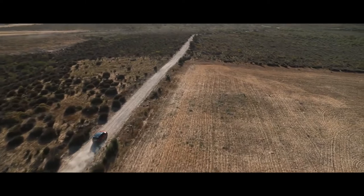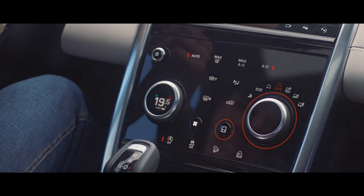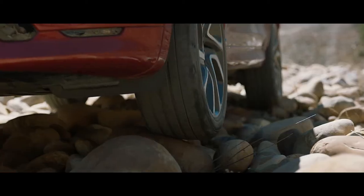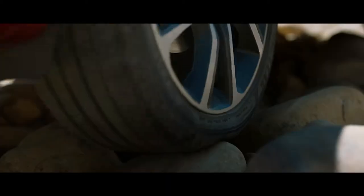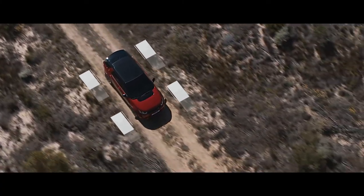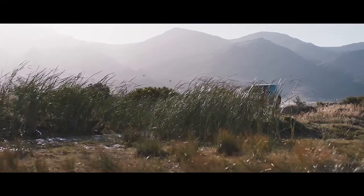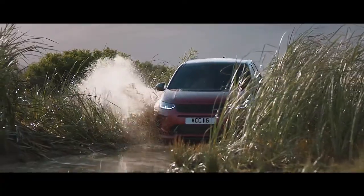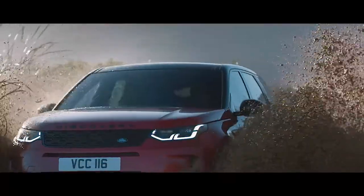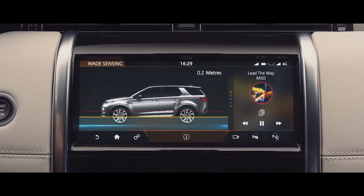The Terrain Response 2 system automatically selects the best driving modes to suit the terrain. Combined with the legendary Land Rover all-wheel drive system, this ensures the Discovery Sport provides outstanding off-road capability whatever the terrain. With a class-leading wading depth of 600 mm and onboard real-time depth information, nowhere is off-limits for the Discovery Sport.